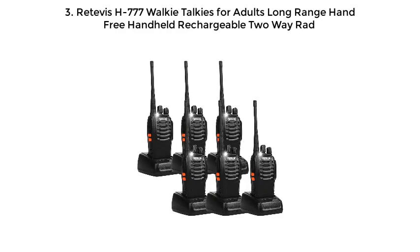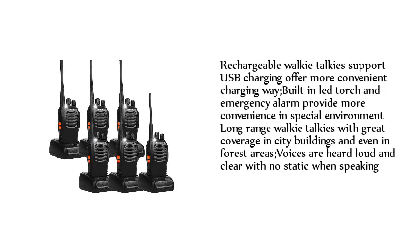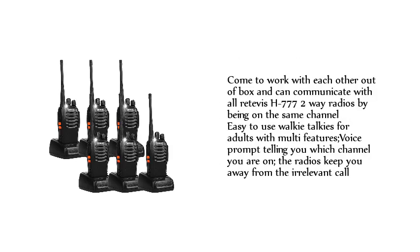Retevis H777 Walkie-Talkies for Adults — Long Range, Free Handheld Rechargeable 2-Way Radio. Rechargeable walkie-talkies support USB charging for a more convenient charging method. Built-in LED torch and emergency alarm provide convenience in special environments. Long-range coverage works in city buildings and even forest areas. Voices are heard loud and clear with no static. Works out of the box and communicates with all Retevis H777 radios on the same channel. Easy-to-use with multi-features, voice prompt tells you which channel you are on, and keeps you away from irrelevant calls.